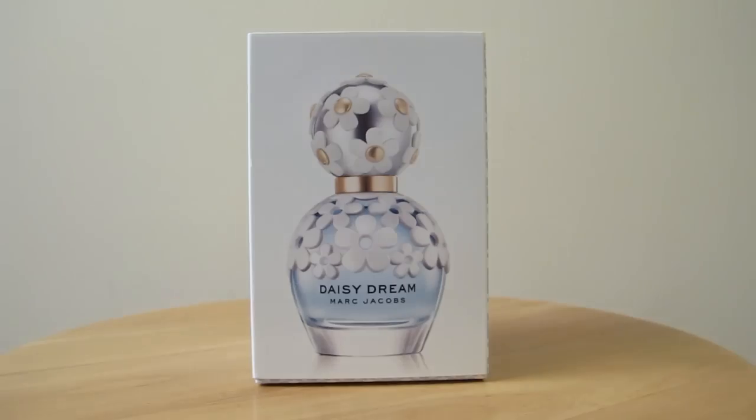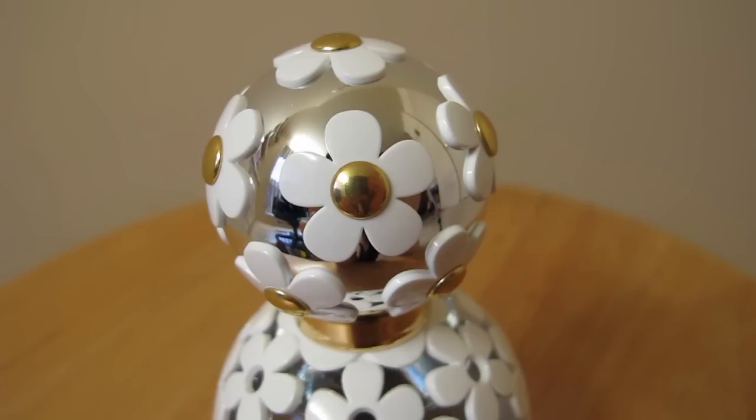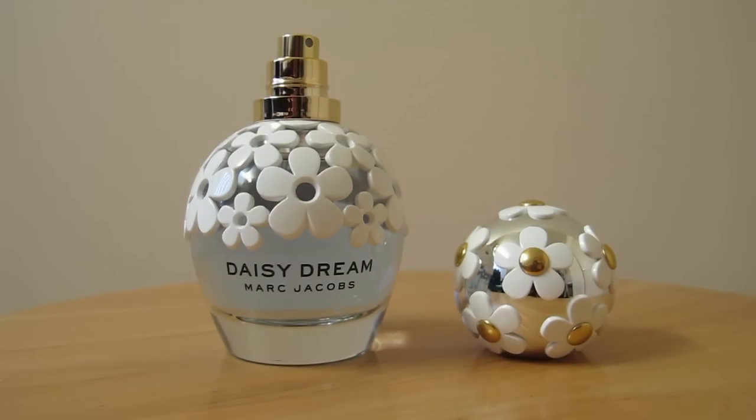So the latest perfume that came out was the Daisy Dream and this is how the bottle looks like. Daisy Dream is a fruity and floral fragrance with a light and airy touch. It was inspired by thousands of daisies and blue skies, hence the packaging. And I really love the different layers that they have for this perfume.